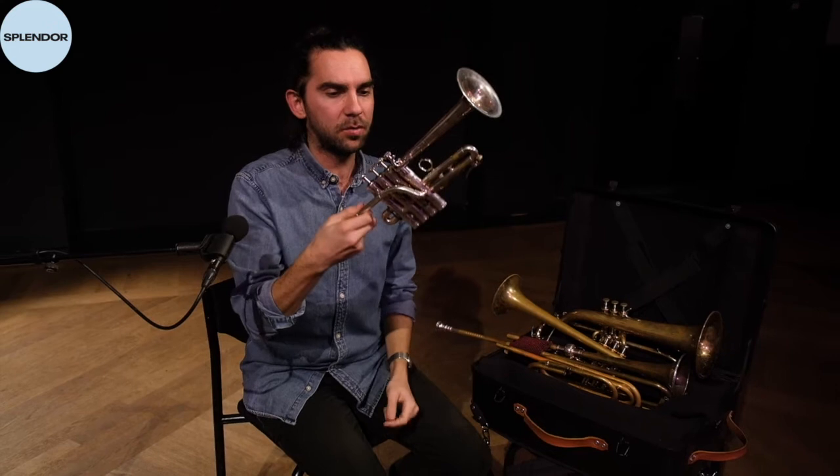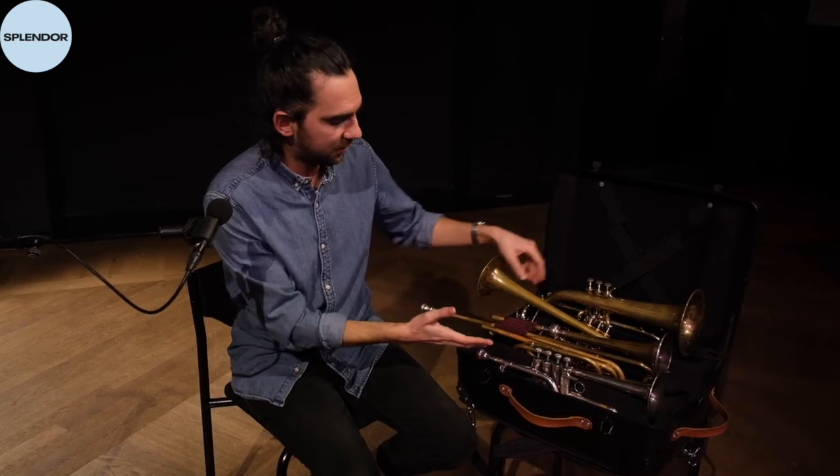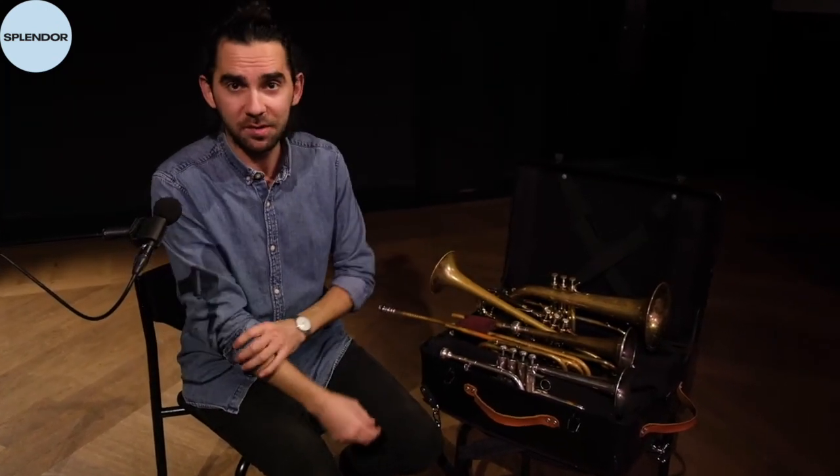This is the piccolo trumpet in B-flat. I hope you enjoyed the little trumpet — whatever you want to call it. I hope you enjoyed this video and I'm looking forward to seeing you at Splendor face to face in better times, but until then we'll be here for you even on your computer while you're at home. Bye-bye from Miro Petkov.